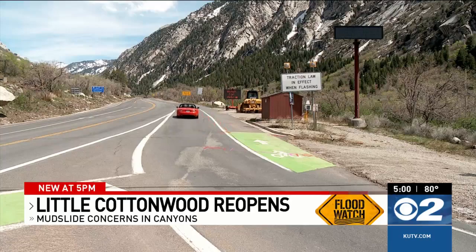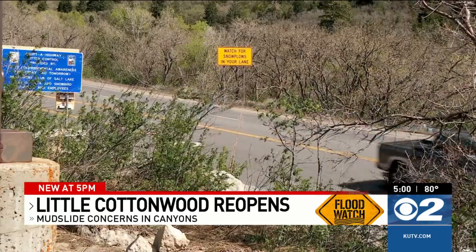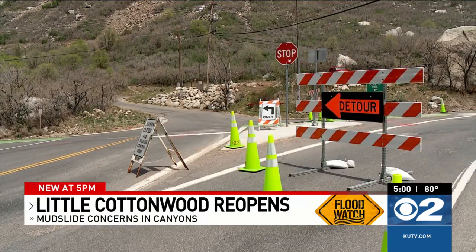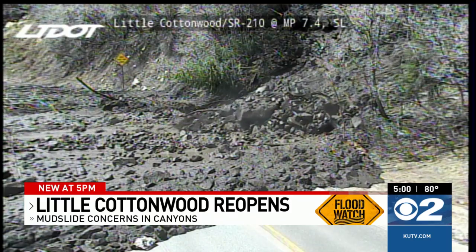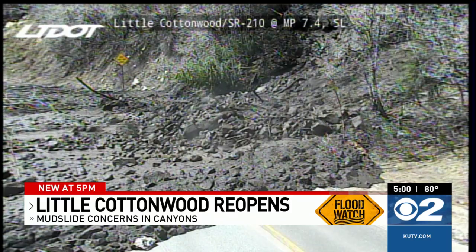Traffic is moving again up and down Little Cottonwood Canyon after crews cleaned up all this from the road. It was a massive slide. John Gleason is with the Utah Department of Transportation. When you hear mudslide, you're thinking, oh, you know, it's fluid, soft. No, this is thick, hard, almost like concrete. It was big — 100 feet wide, 4 feet deep.